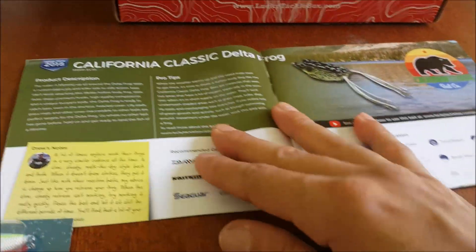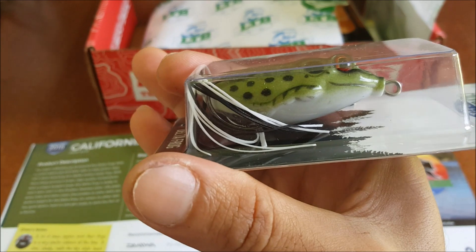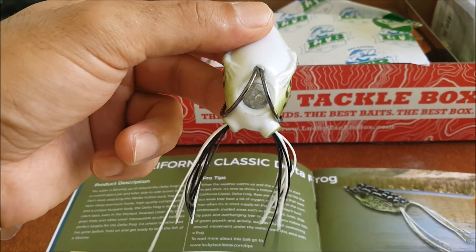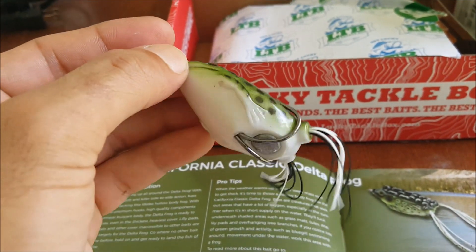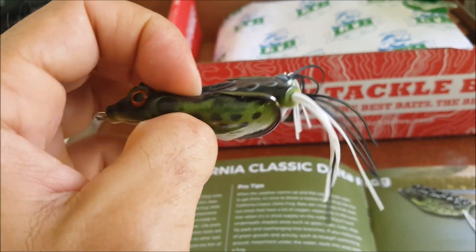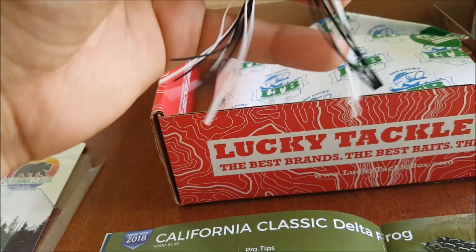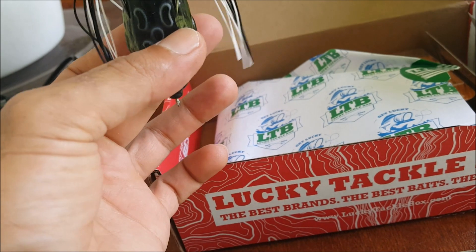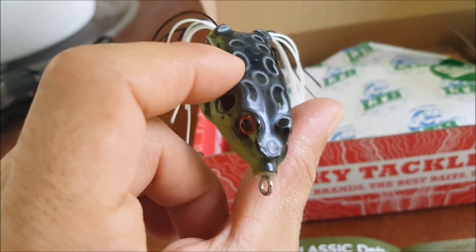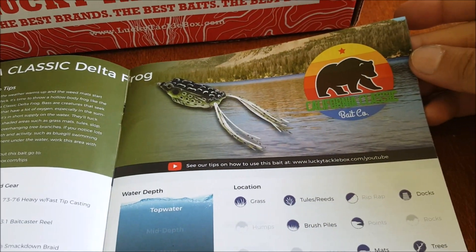Next up we have the California Classic Delta Frog. Let's get a closer look at this bad boy. It's a standard frog — this is the first color I've gotten of this type of bait. Definitely nice to add to my frog collection. It has a much more durable feel so it won't tear up as easy. It's got white and black trailing tails, and they're already pretty much the size I like — so a pretty cool frog for topwater summer fishing. That is by California Classic Bait Company.